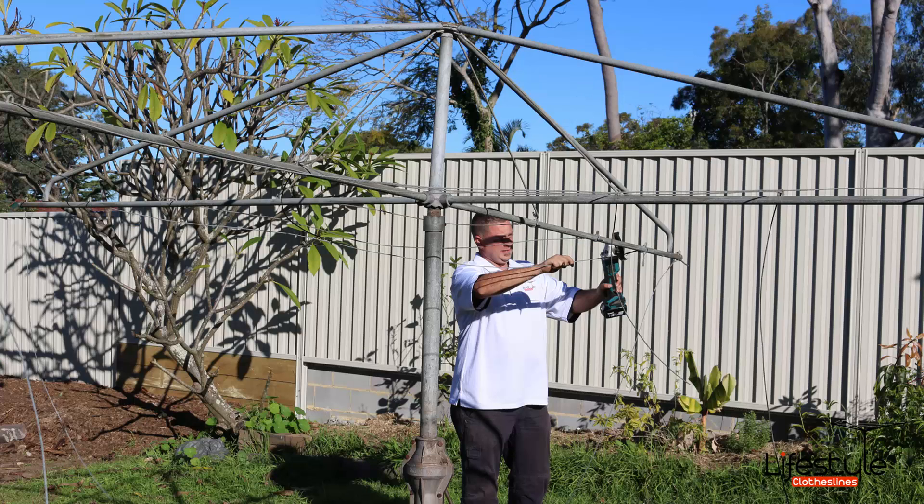If you have an old clothesline that needs removal, we can provide this service in the Oyster Bay area. The old clothesline is removed, chopped up, and disposed of off-site, and a new clothesline is installed in its place. We also provide a rewiring service, so if you just need new cord or wire in an existing clothesline, we can help with that too.